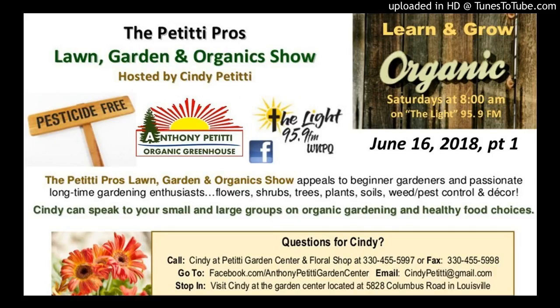Thank you so much for being here again. Today is the Customer Appreciation sale — 30% off storewide. Get there early because it's going to be really picked over. If you miss a day, you miss a deal. Come see us — our address is 1400 Raff Road Southwest in Canton, open today from 9am to 7pm. Cindy Petitti and the Petitti Pro Garden Show will be right back after these messages.